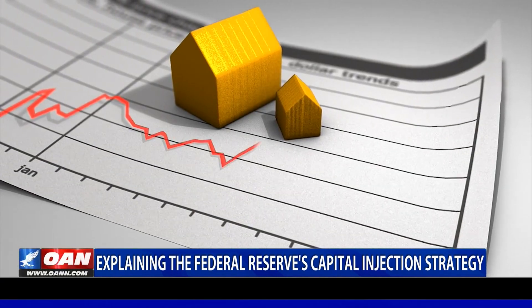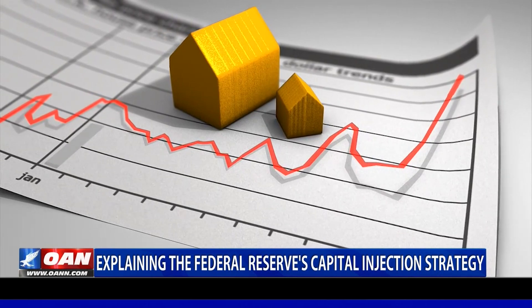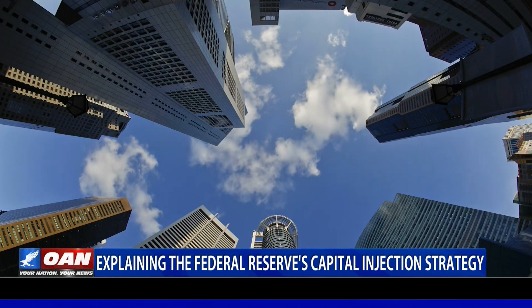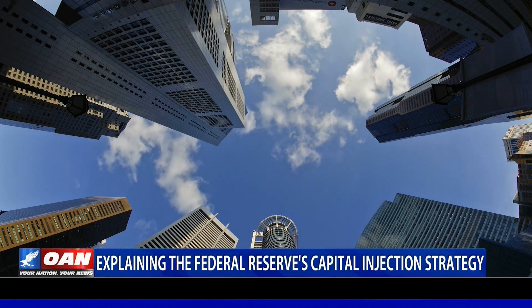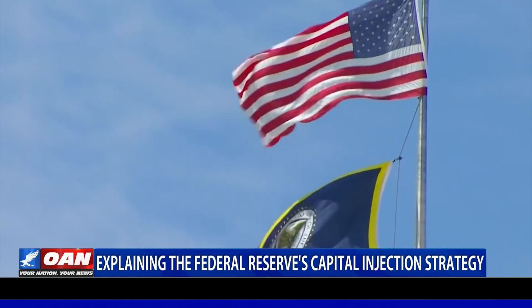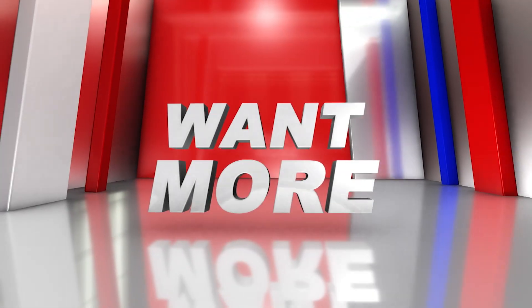But now it's expanding the balance sheet again to keep short-term interest rates in line with the federal funds rate. The central bank is unsure where exactly its balance sheet should settle, but is monitoring market conditions to determine when the expansion should stop.